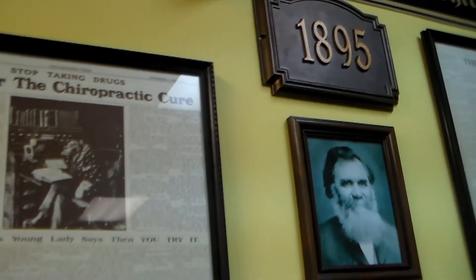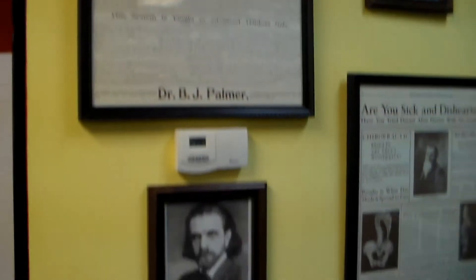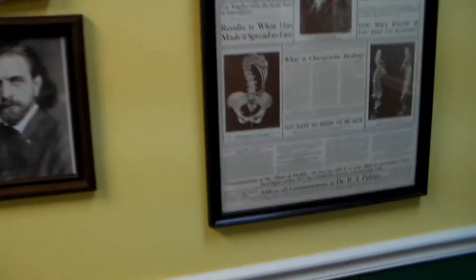Here is our Wall of History. Most people aren't aware that chiropractic has been saving lives for over 100 years and is the number one health profession in the world.